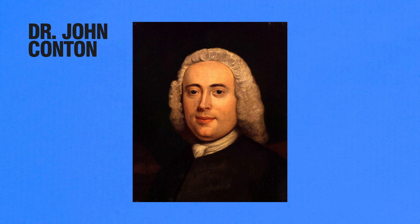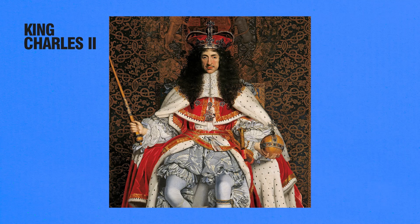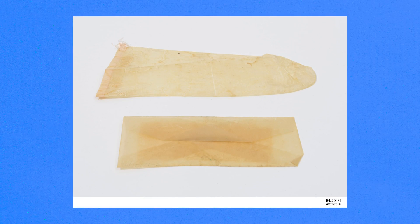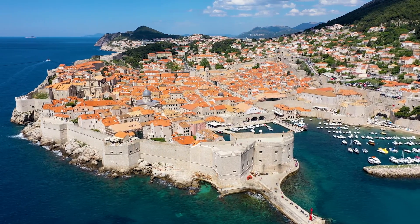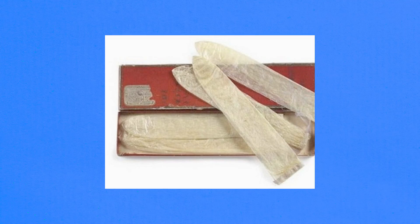The origin of the term 'condom' is uncertain, but one story credits Dr. John Condom, an 18th century British physician who allegedly provided condoms to King Charles II. Italian lover Giacomo Casanova famously used sheep intestine condoms tied with ribbons, highlighting the luxury appeal of these early prophylactics. By the Renaissance, syphilis outbreaks were a huge problem, leading to even more widespread use of linen condoms across Europe. By the 1700s, they were defined in literature as the dried gut of a sheep, used to prevent infections.